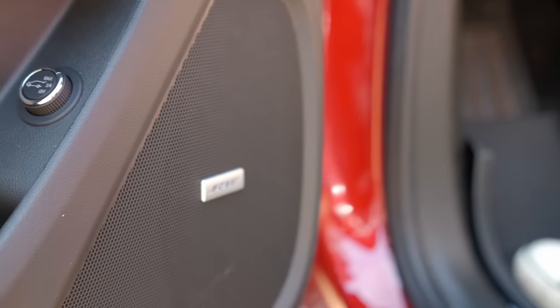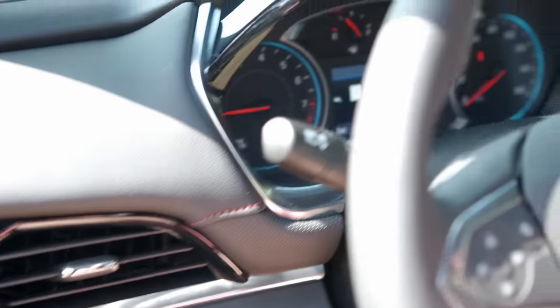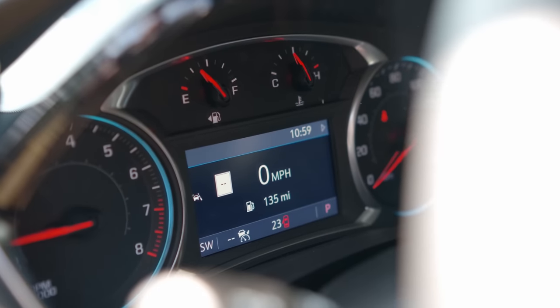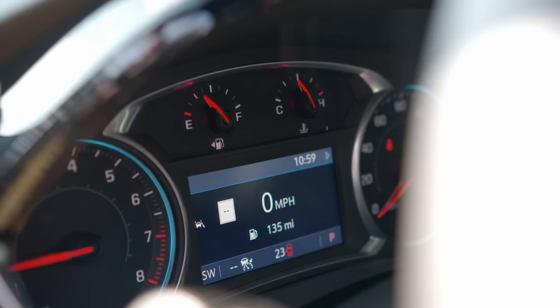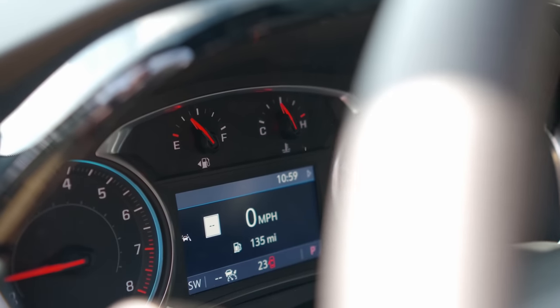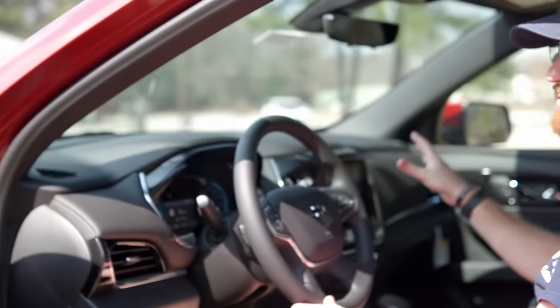Moving over to the gauge cluster, you get traditional analog gauges for your tach, speed, fuel, and temp, plus a small but very functional center helper screen that tells you speed, posted speed, fuel, and all that. The center stack is very nice.